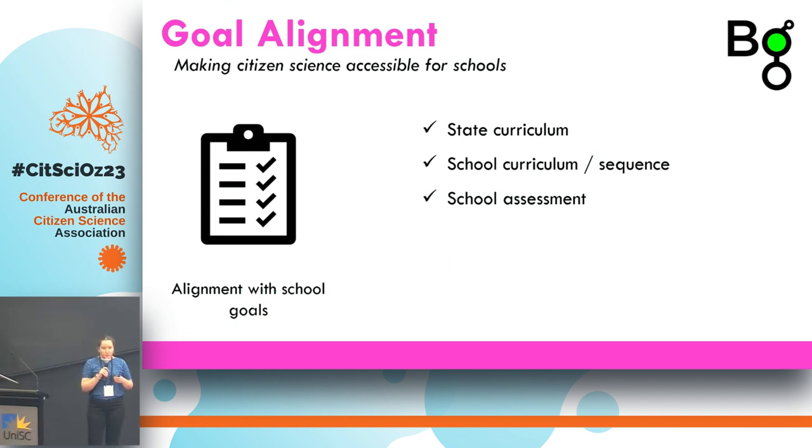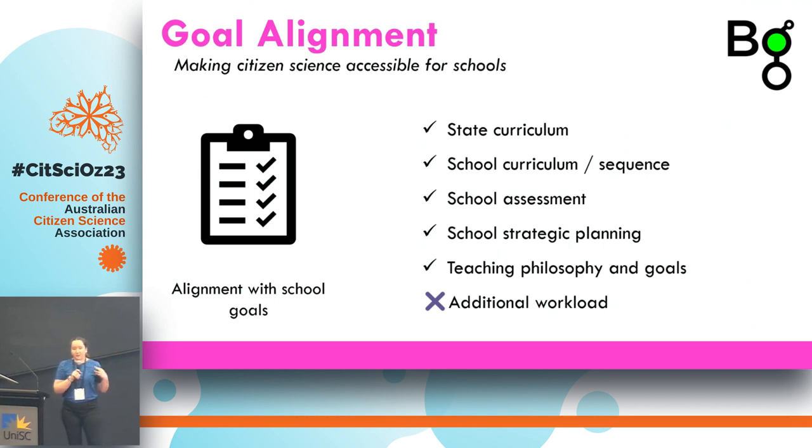Each school and teacher needs to be assessing things, so if we can find a way to make what we're teaching accessible and assessable, it's much more accessible for the schools. We also found that if we can align the citizen science project with the school's strategic planning — things like community and industry partnerships — we get a lot more support from school leadership. It also needs to align with each teacher's individual teaching philosophy and goals, and critically, we're not adding any additional workload to the teachers.